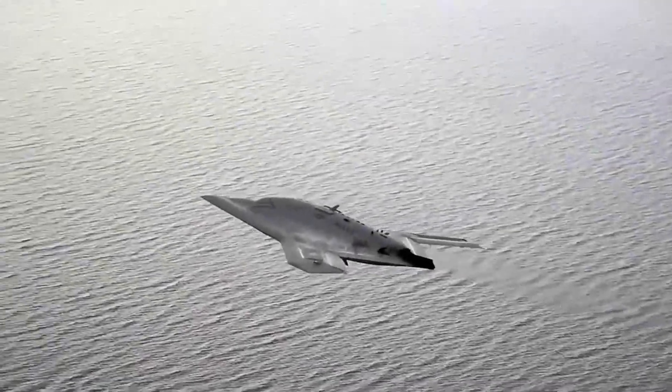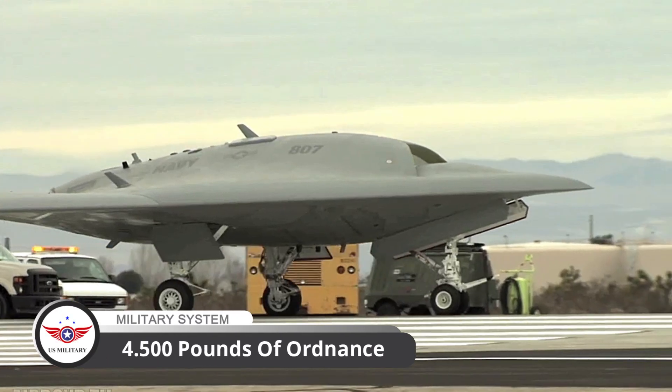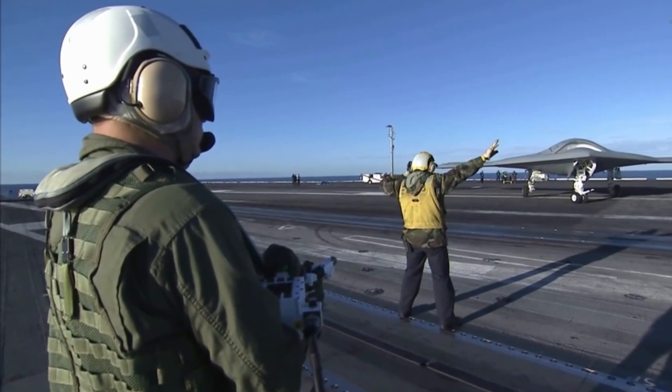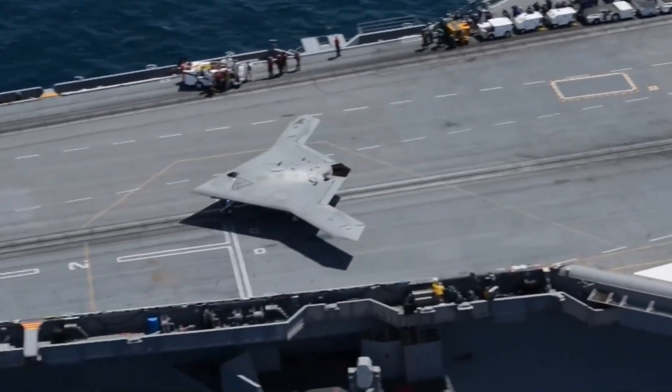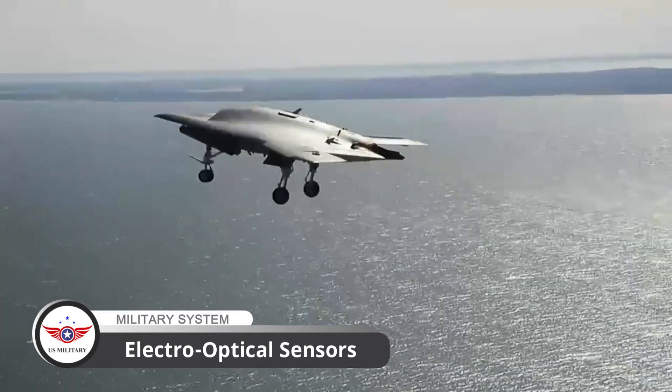The X-47B has two internal weapons bays capable of carrying up to 4,500 pounds of ordnance. This makes it a formidable platform for a variety of missions, from surveillance to combat. The drone's avionics system includes provisions for electro-optical sensors,